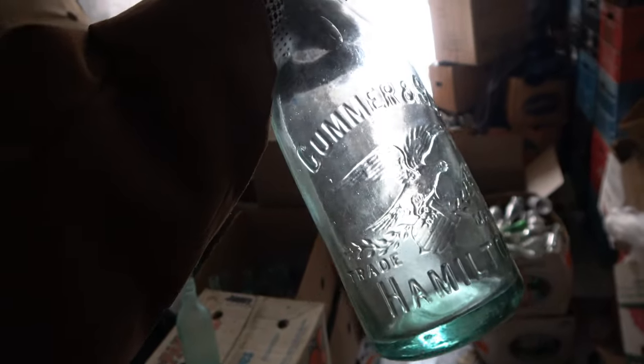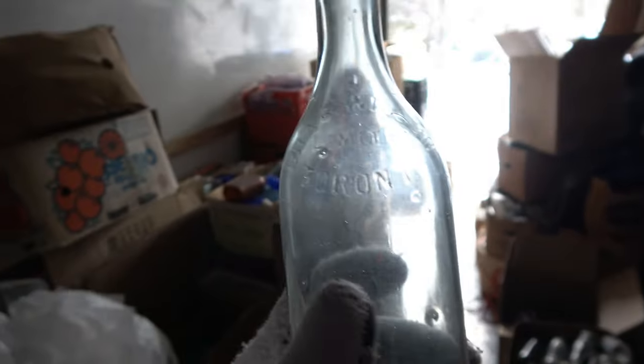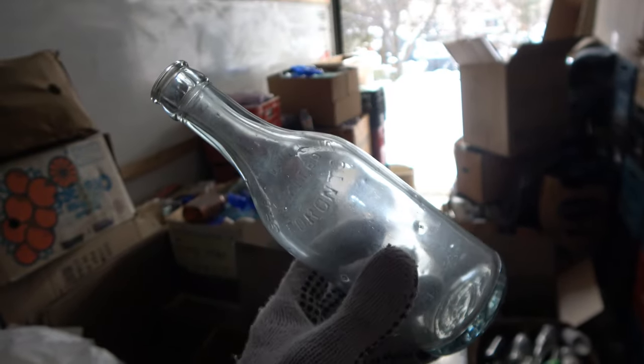We got a Chas Wilson. Another Chas Wilson too — nothing super special but still cool. We found one of these broken before. Chas Wilson Limited Toronto. Very nice crown top bottle. Another JJ McLaughlin — this is like the third one of those. Very nice, second JJ McLaughlin.